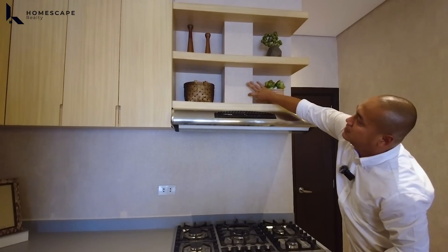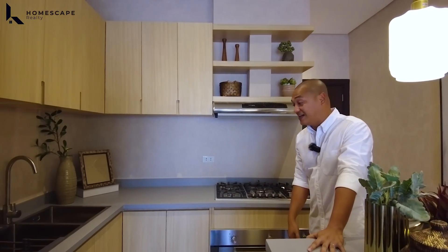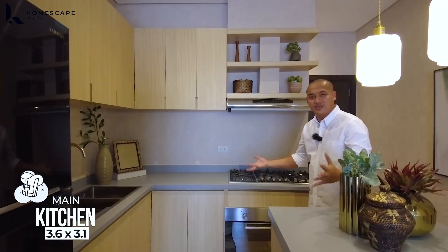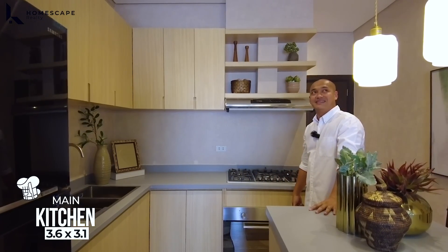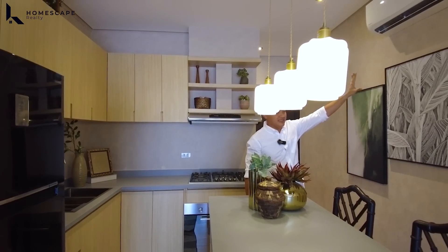The tubular is already installed. What's great about the model unit is you can already see what you'd like to place. Or if you prefer, you can bring your own personal things. A split-type aircon is already installed in this area as well.